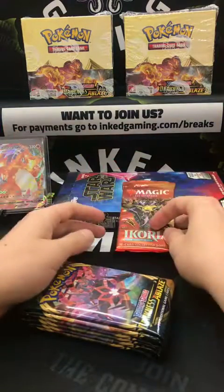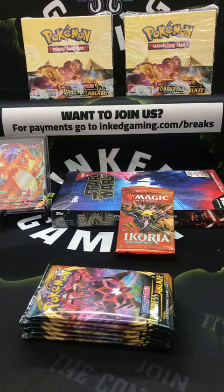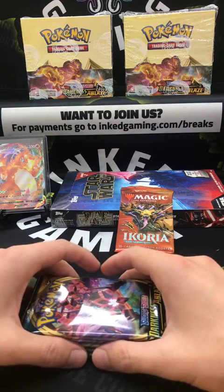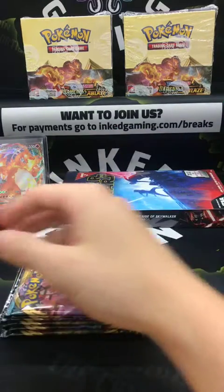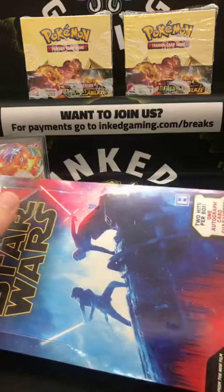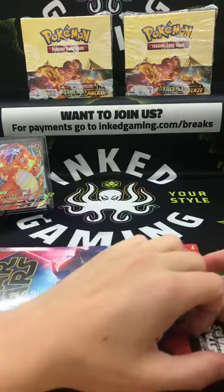Star Wars snobs say Return of the Jedi is the worst of the original three, but I think it's everybody's favorite the first time they watch it. Luke Skywalker actually doing cool things instead of just saying he's going to do cool things. Alright, we're going to do it — send him an invoice. We'll break the Star Wars box — one autograph guaranteed, two hits in the box.